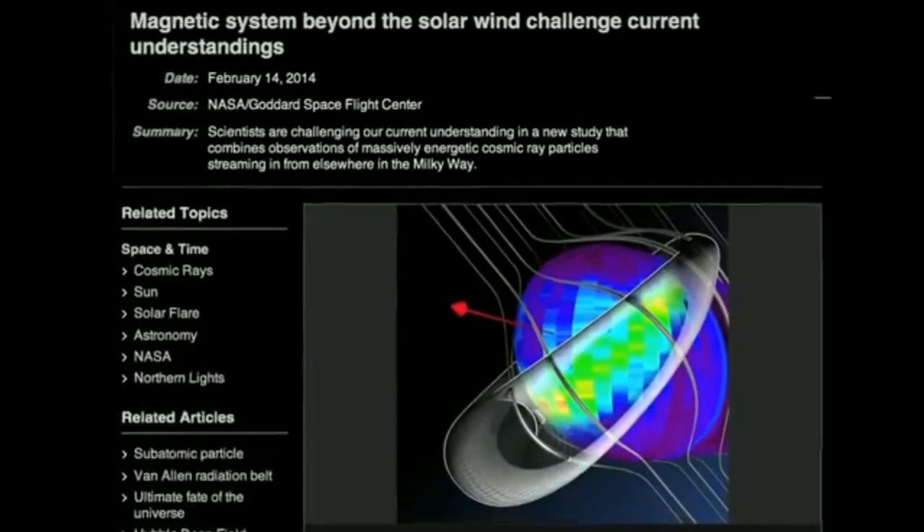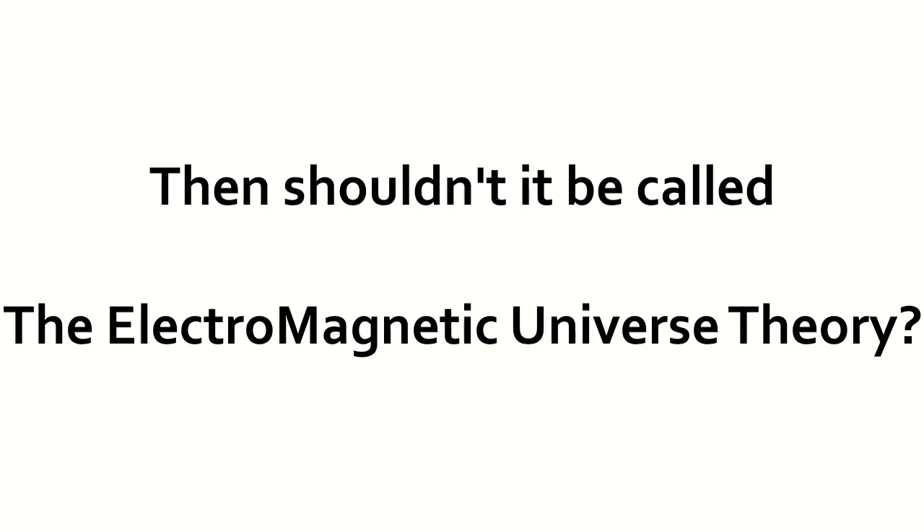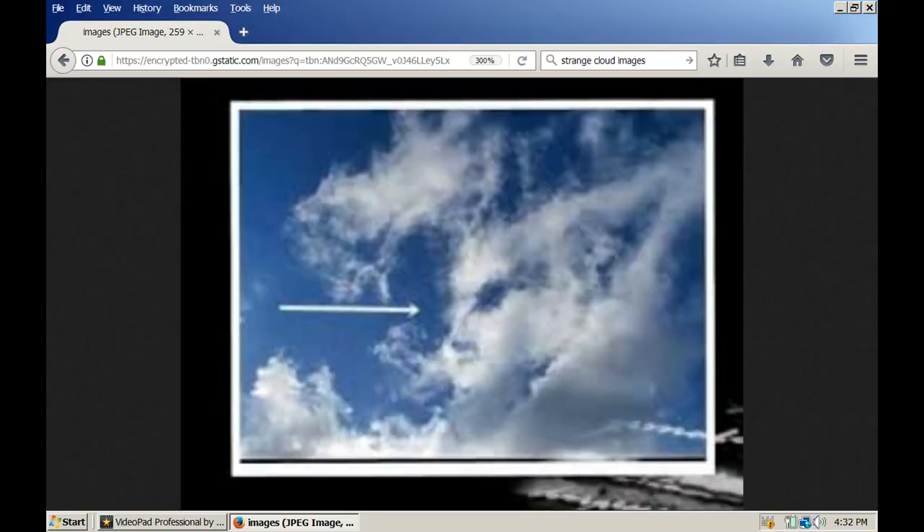IBEX has discovered that the heliosheath is dominated not by the sun but by the galaxy's magnetic field. Here's another picture of a plasma ring forming in the atmosphere — you can see the plasma tube behind it, and if you look in the lower right-hand corner you can see a long series of circular clouds in a row on a string.